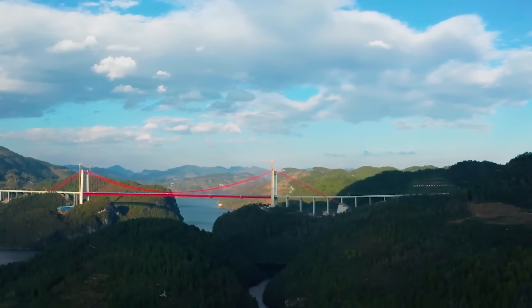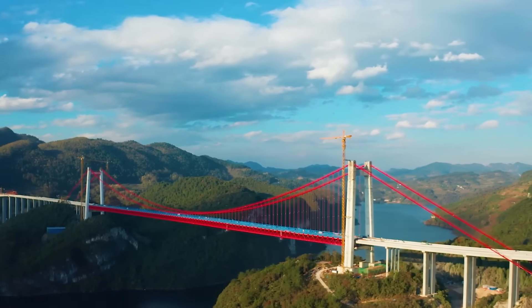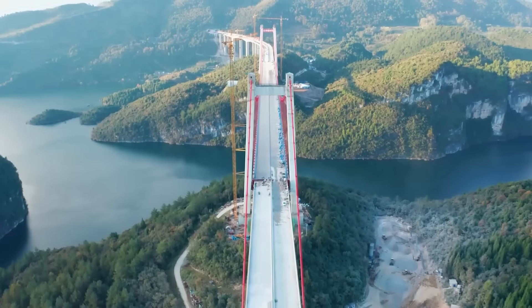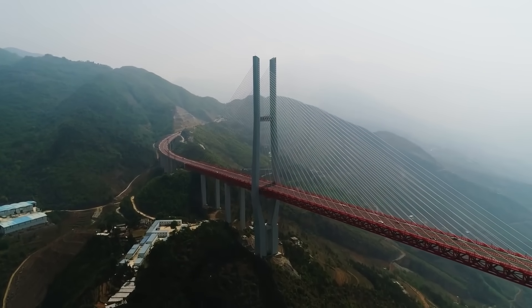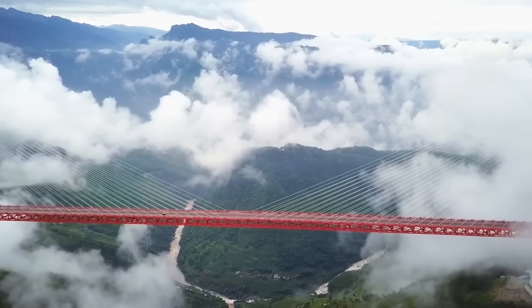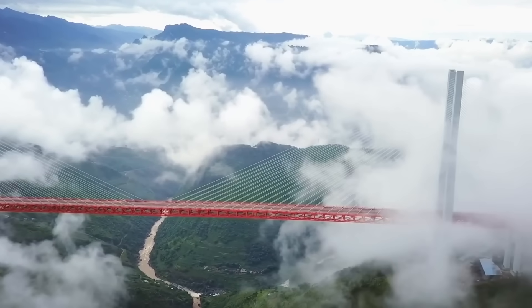With the bridge's construction, China not only made commuting easier and broke some records to make themselves look good, they also created one of the coolest and most breathtaking man-made structures in the world that seems to blend perfectly with its surroundings. And five years after its creation, it's still offering China the convenience and attention that makes the 147 million dollar price tag completely worth it.